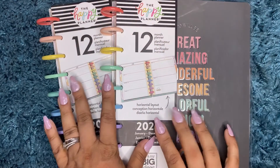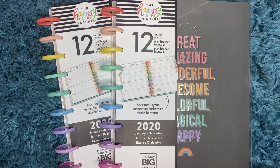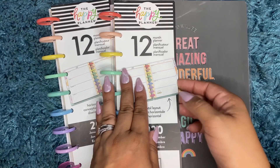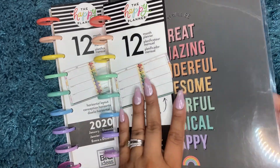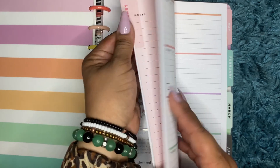I actually got four of these. I'm thinking about doing a giveaway or maybe gifting some. I love the rings. And then this is also a horizontal layout — super cute.